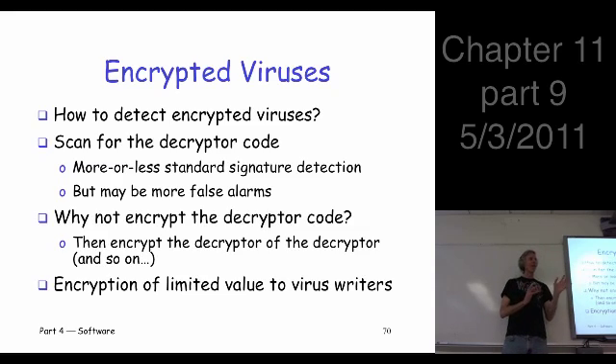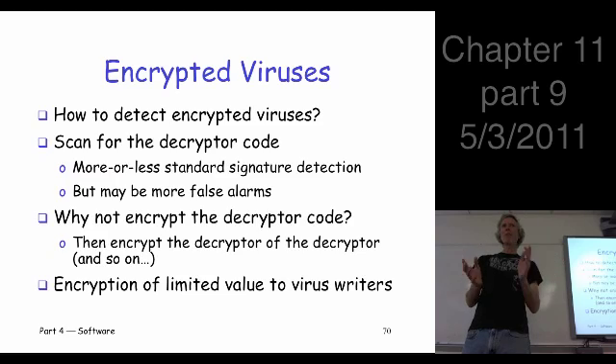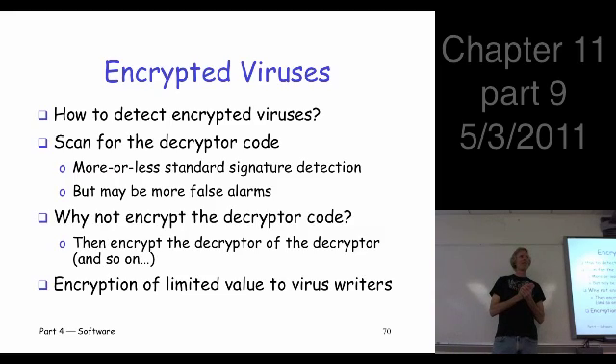Now you're the virus writer. You really like this encrypted virus idea — it sounded like a great idea — but they're detecting it. What could you do to suit this up a little bit and make it even harder to detect? Well, what's being detected? The decryptor. So how about if we don't just have one fixed decryptor? How about if we have a thousand different decryptors, or a hundred thousand different decryptors? Now from the virus scanner's point of view, you don't just have a single signature to detect your virus. There are hundreds or thousands of signatures needed, and each of those has lots of false alarms. You're putting a huge burden on the virus scanner.